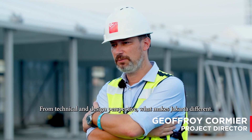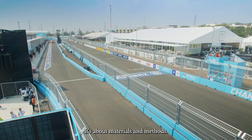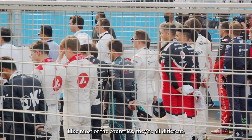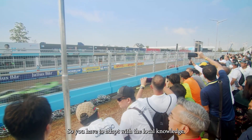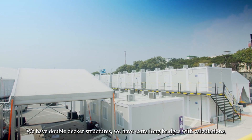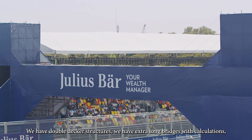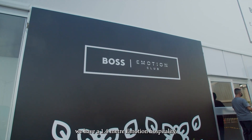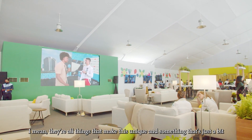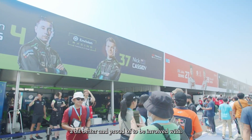From a technical and design perspective, what makes Dracata different is about the multi-year zone method. Like most of the countries, they're all different, so you have to adapt with the local knowledge. We have double-decker structures, we have extra-long bridges with calculations, we have a 1.4 metre high e-motion hospitality. They're all things that make this unique and something that's just a bit better and proud of to be involved with.